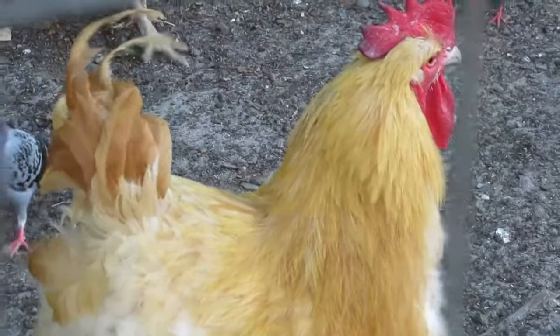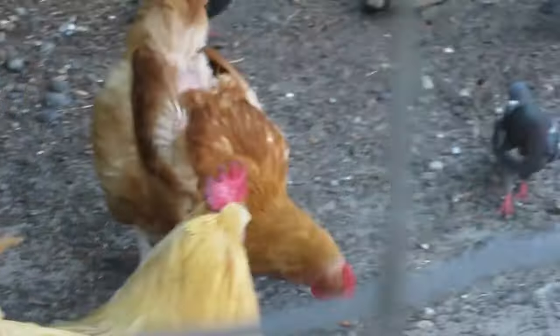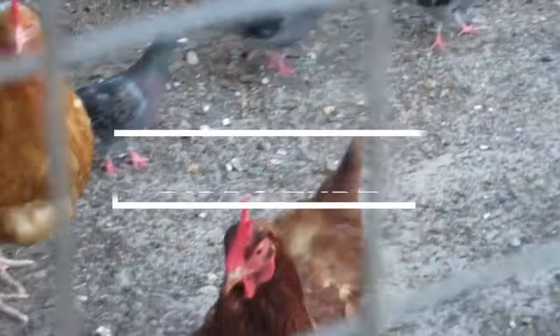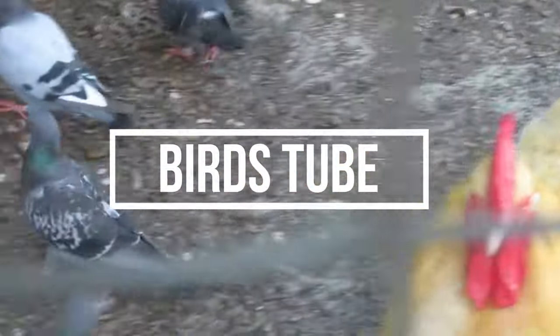Each of these breeds has its own strengths, so the best choice will depend on your specific needs and conditions, such as climate, space, and whether you want a dual-purpose bird or one that is solely for egg production.